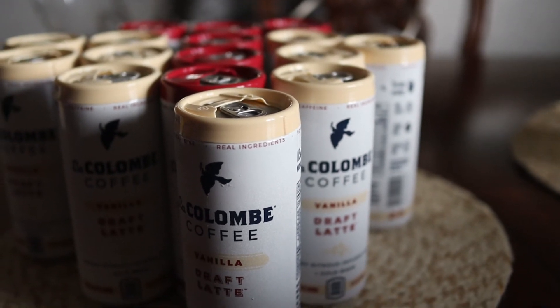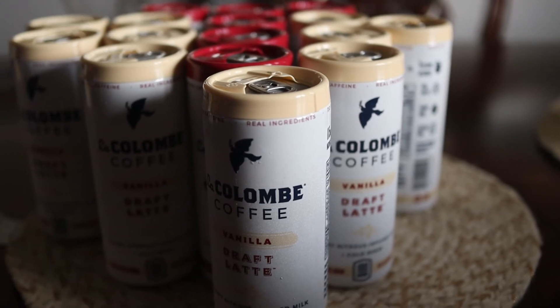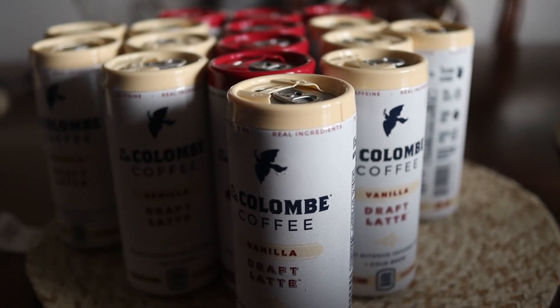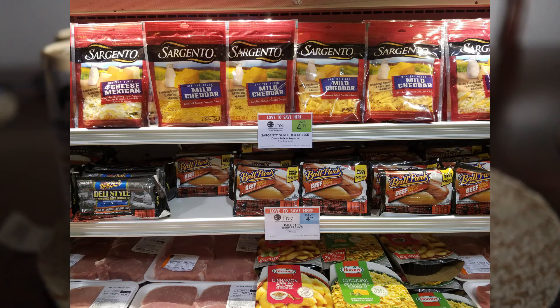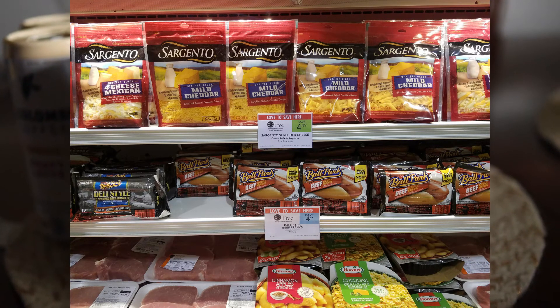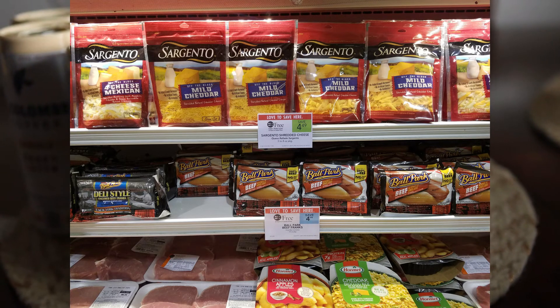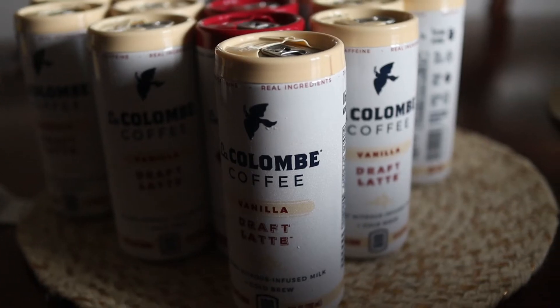Sargento cheese — if you have the $1 off two manufacturer coupon from the Smart Source and they're BOGO free, you'll pay about $1.60 each. That's a great price to stock up on cheese if you need it.